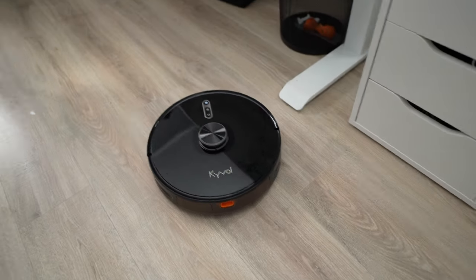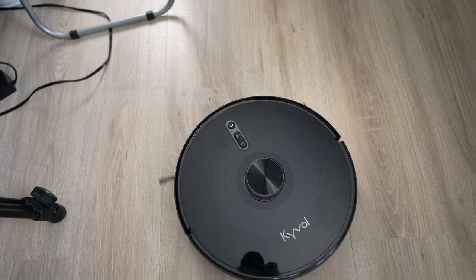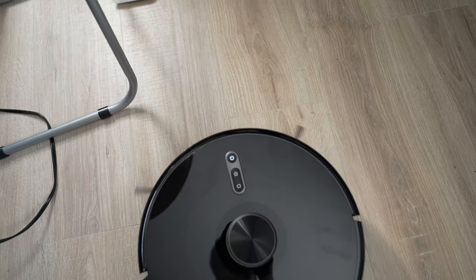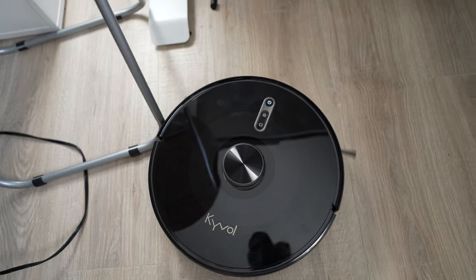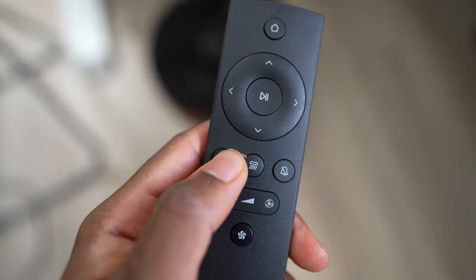Tech number one — this one definitely did surprise me. It's a robot vacuum cleaner. I've been using it for a month now and I was skeptical. This vacuum cleaner is from Kavel, and I gotta tell you guys, once you have a robot vacuum cleaner it'll be hard to go back to the traditional back-and-forth method.